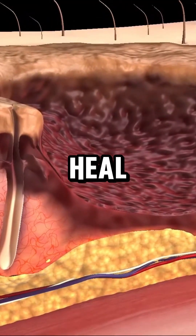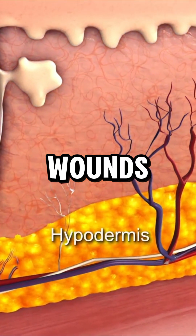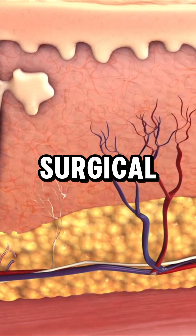When damage is too severe to heal naturally, a skin graft may be needed for burns, wounds, infections, or surgical recovery.